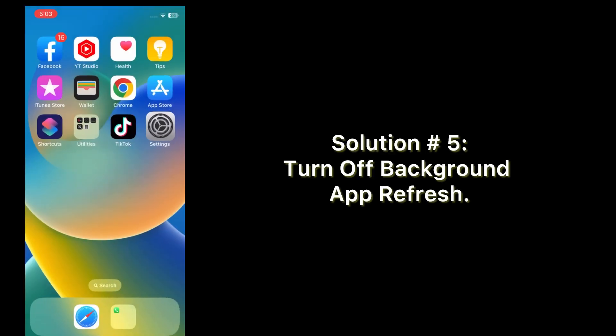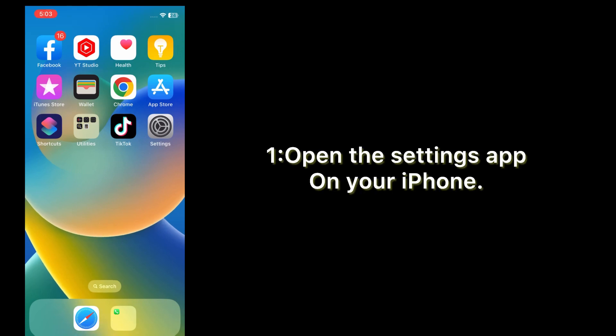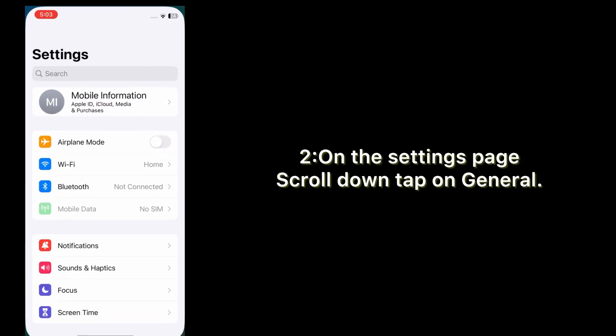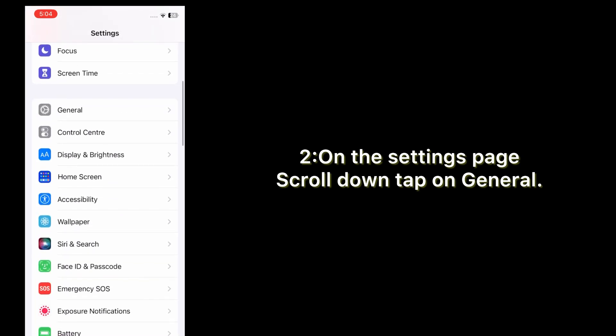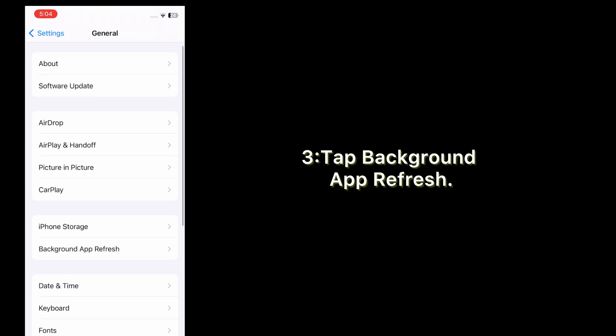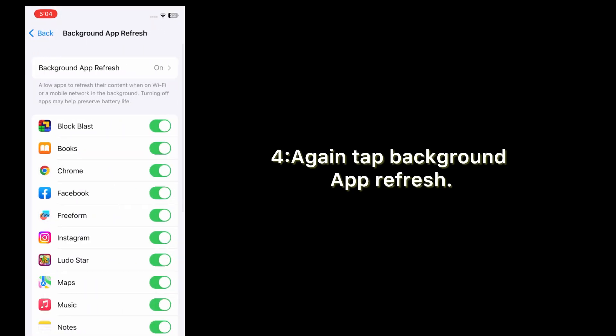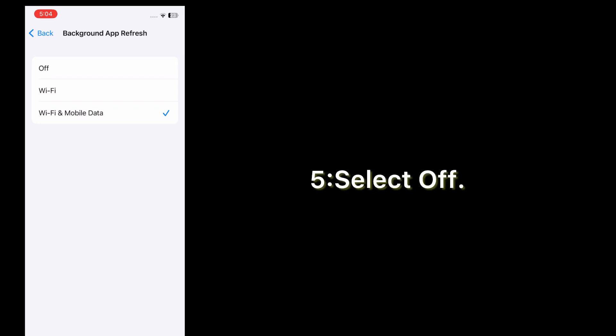Option five: turn off Background App Refresh. Open the Settings app on your iPhone. On the Settings page, scroll down and tap General. Tap Background App Refresh, then tap it again and select Off.